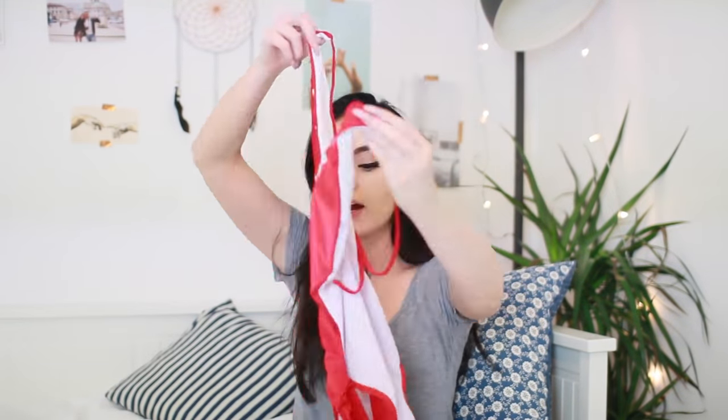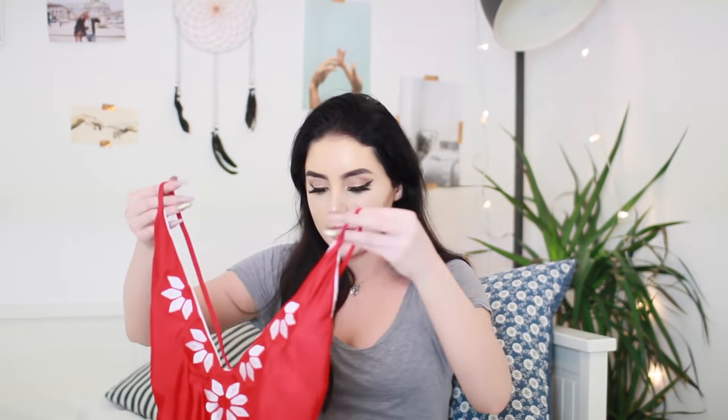By the way, if you want to buy any of these bikinis or you're interested in them, I will leave links in chronological order in the description. The next one I got is actually a swimming costume and I absolutely love it. It's so pretty — it is this gorgeous red colour and it's got that deep V and a super low back. I've already tried this one on and it looks gorgeous. It's just so elegant and pretty.